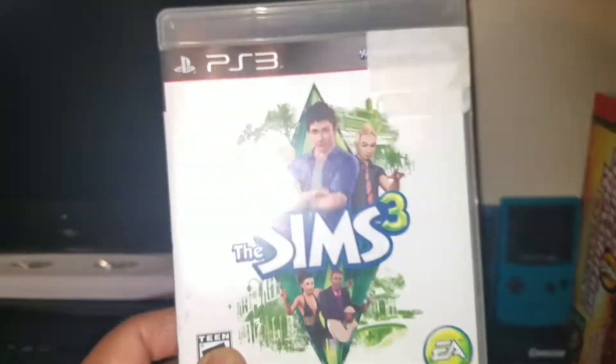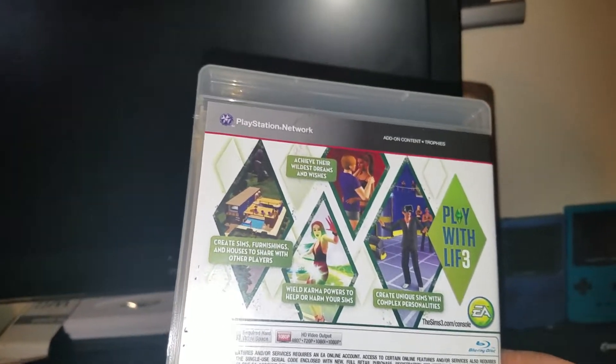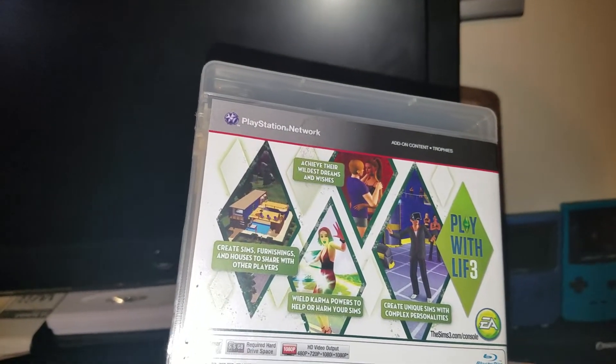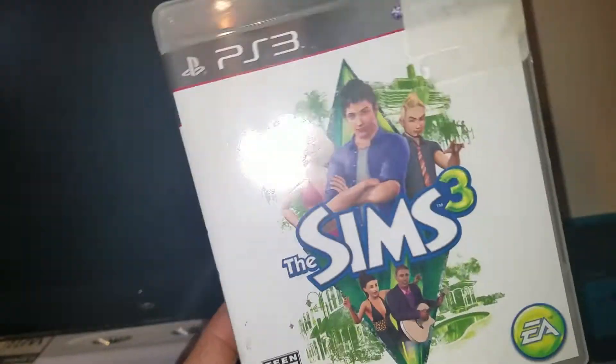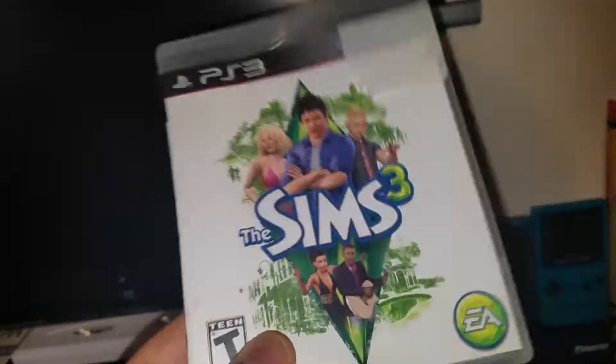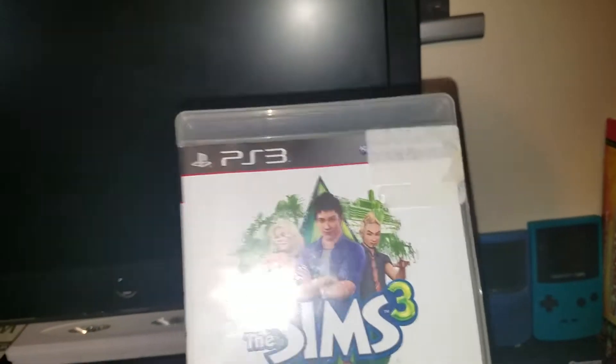The first one is The Sims 3 for PlayStation 3. I have a few other Sims games — I think I have Sims Urbz or something for original Xbox and maybe another Sims game for PS2 — but I did not have this one. So awesome to add to the PS3 collection, Sims 3.